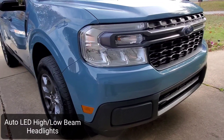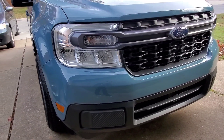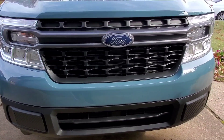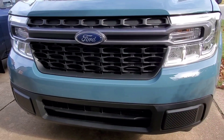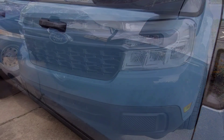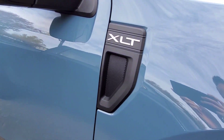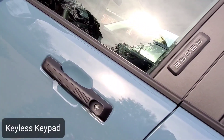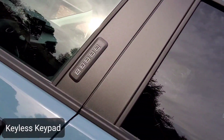The front is pretty simple but it has LED headlights for low and high beam, a black grille, and a lower black bumper. There's the XLT badge for this truck. It has a keyless keypad on the exterior of the driver's side door.